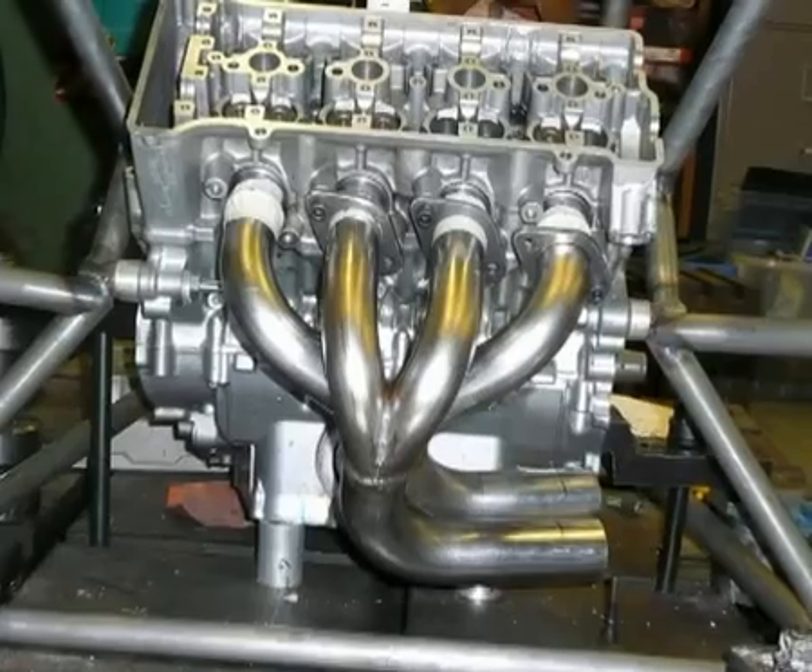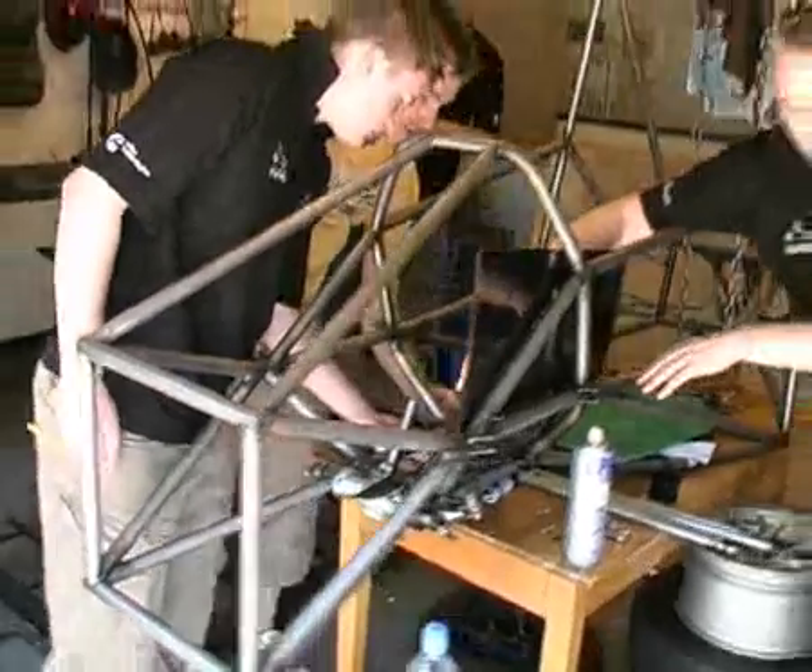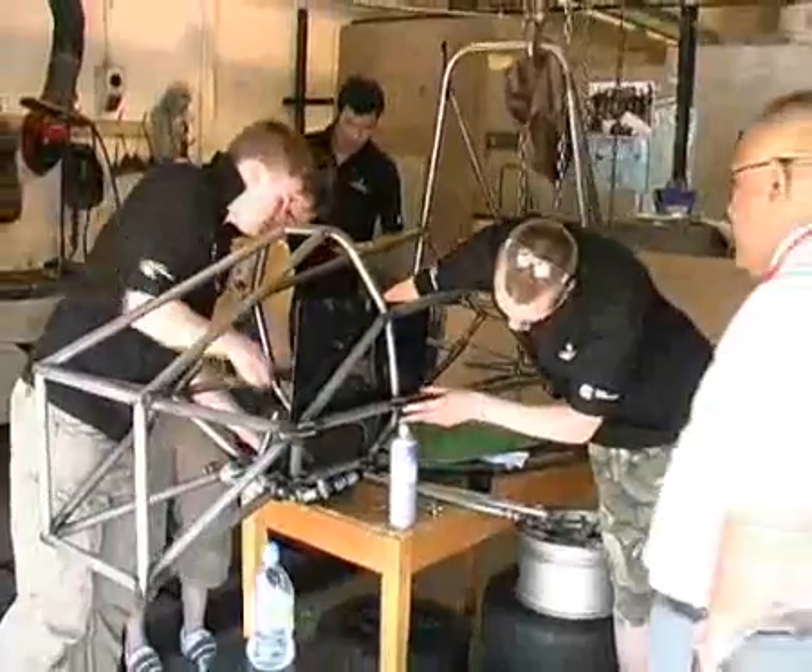Work is well underway on this year's racing car that will represent the University of Huddersfield in the Formula Student competition at Silverstone in July.